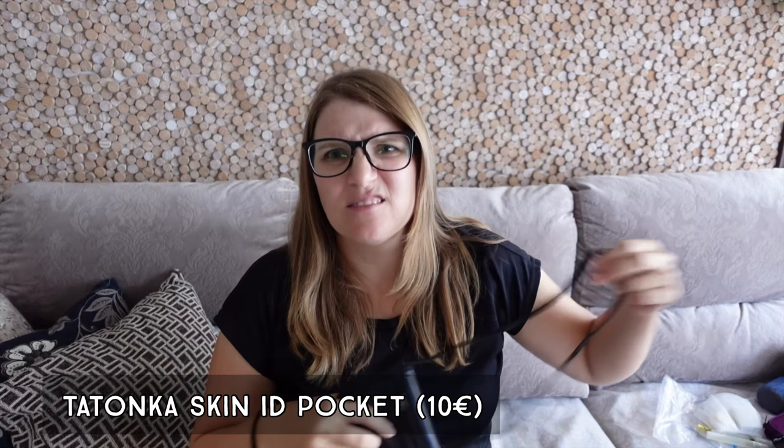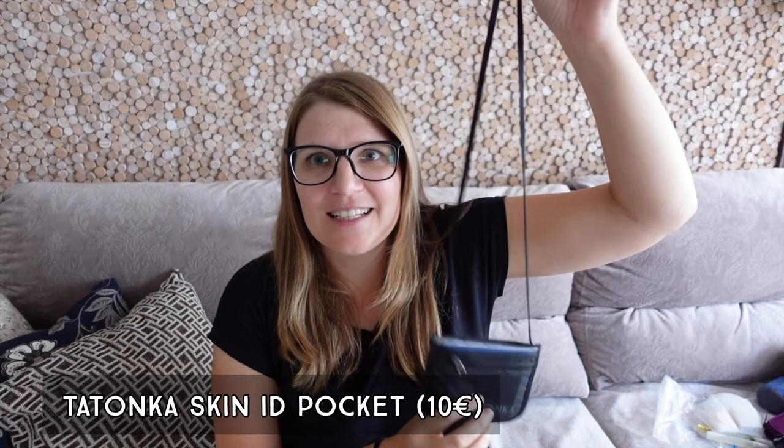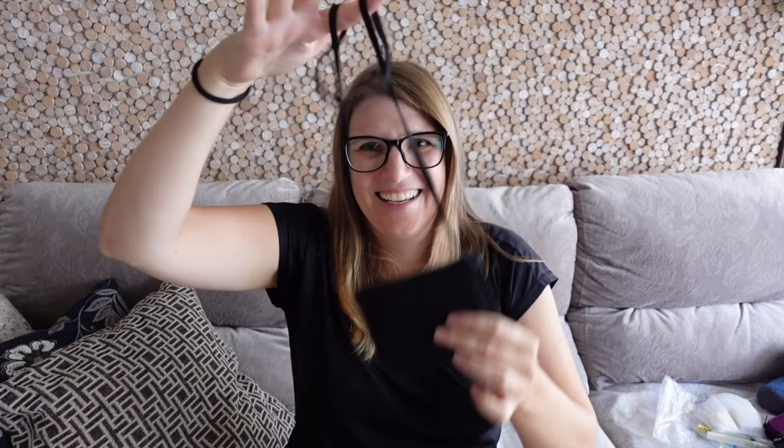The next item is my little travel wallet from Tatonka. It has a little string and is originally intended to be worn around the neck, but instead I clip or tie it around my bra and tuck it between my skin and the bra strap. This makes it very easy to access anywhere. I keep in it just an ID, one bank card, my vaccine certificates, and one more thing I'll mention later.